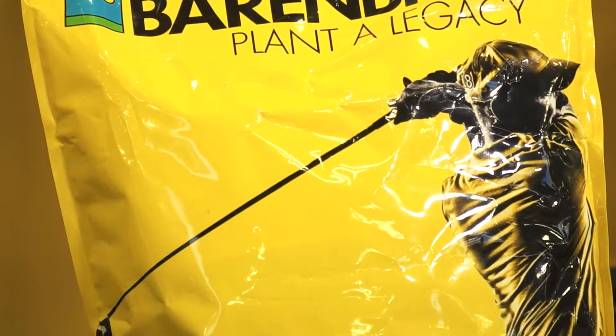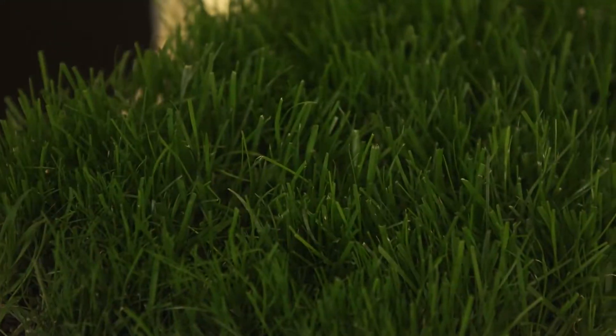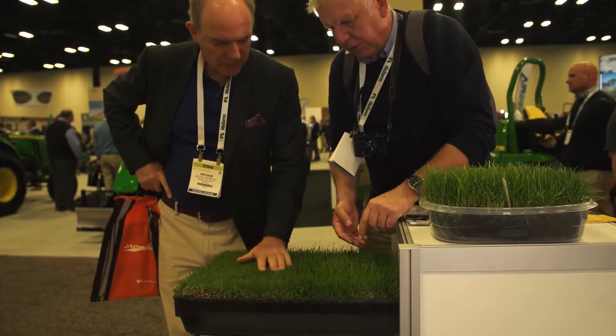Feel free to come on by and take a look at some of our samples here. We have our RPR, our HET, even our SOS which is our turf type annual ryegrass, and our HET as well. Go ahead and touch the grass and get a feel for it. Please come by booth 689 and visit us here at Berenberg.